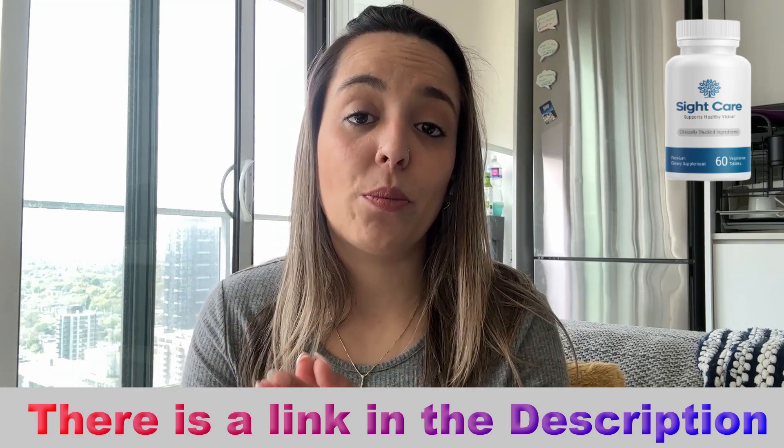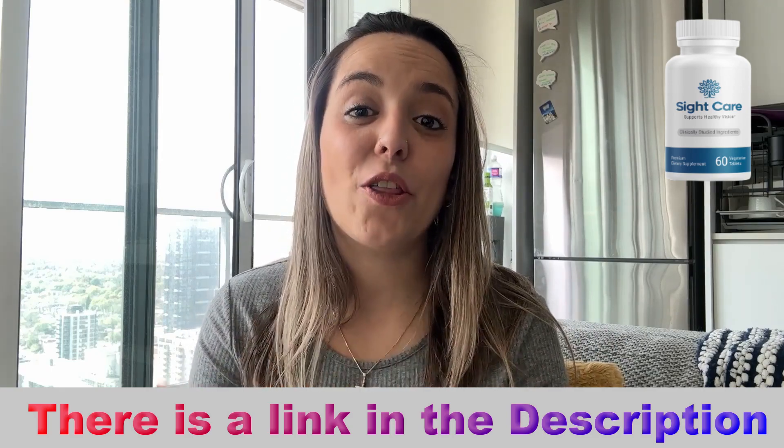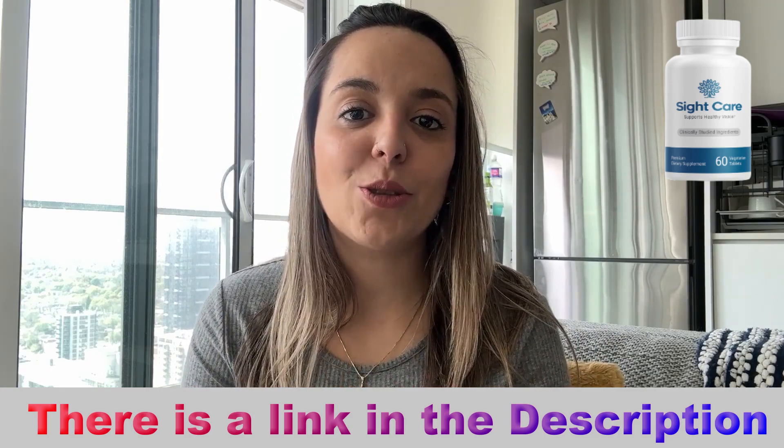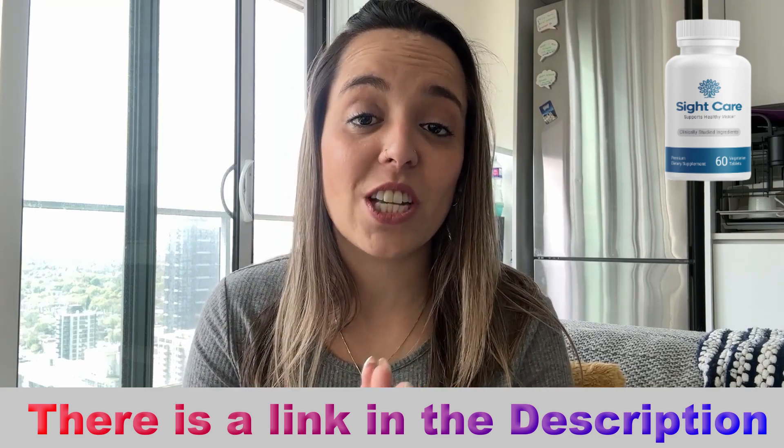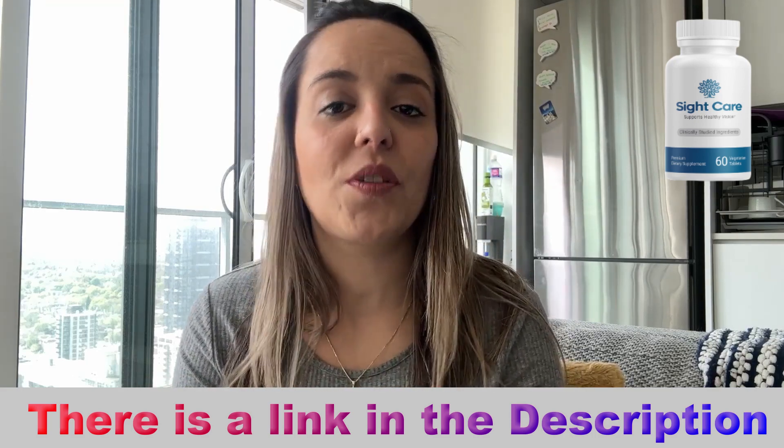SightCare will help improve your vision health in a healthier way — only natural ingredients. So if you want to know a little bit more, stay with me, pay close attention. I promise I'm going to be really short with this video.